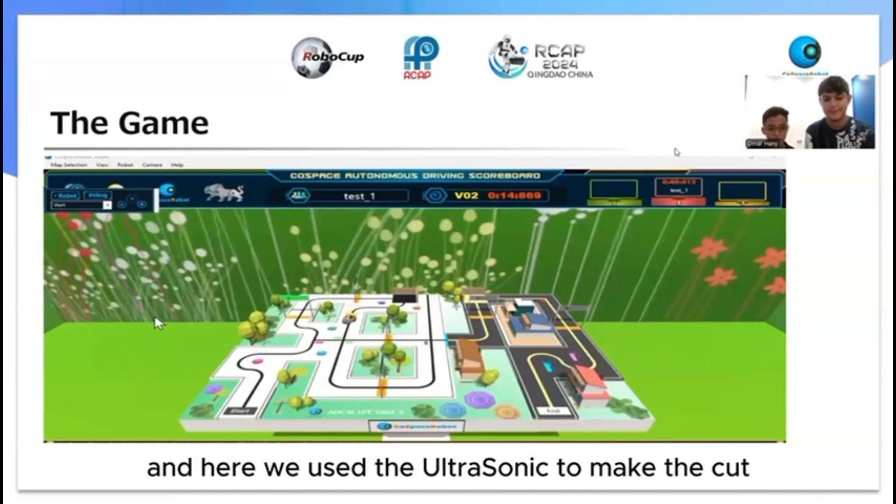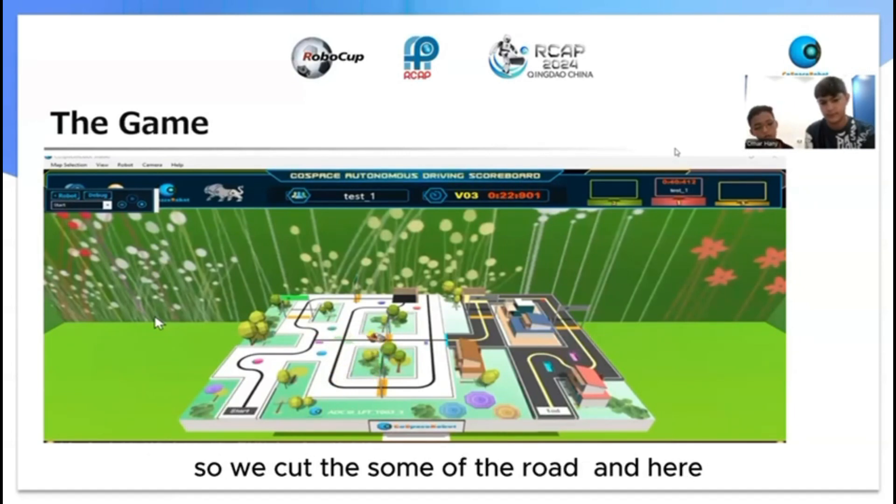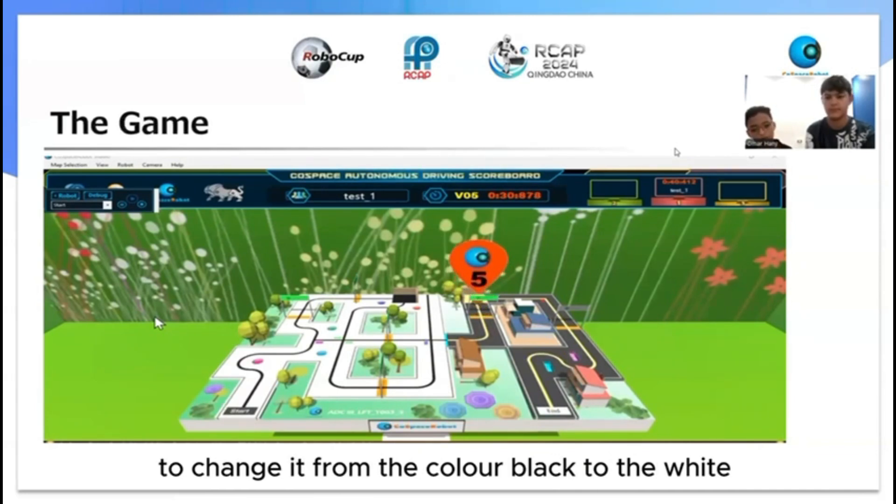Here we used the ultrasonic to make the cut and we changed the state and we made the flag turn, so we cut some of the road. And here we changed the state of the line forward to change it from the color red-black to white.